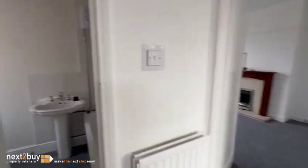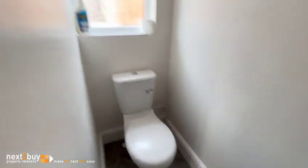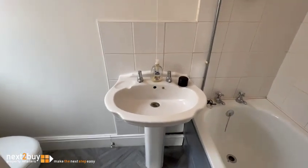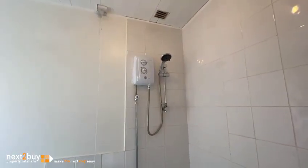We're going to take your left into the bathroom — toilet, washbasin, bath with electric shower above.